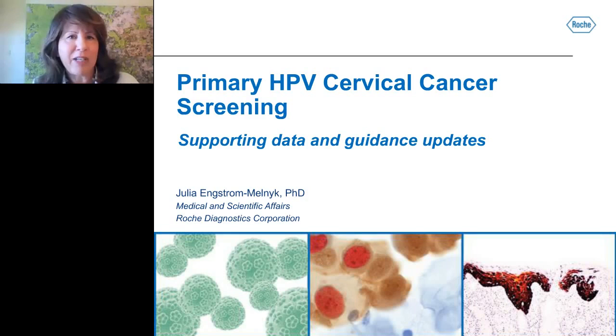I would now like to introduce today's speaker, Dr. Julia Engstrom-Melnick, Medical and Scientific Affairs at Roche Diagnostics Corporation. I will now turn it over to Julia for her presentation.